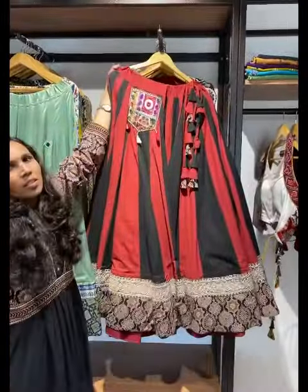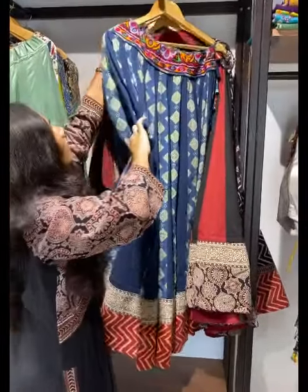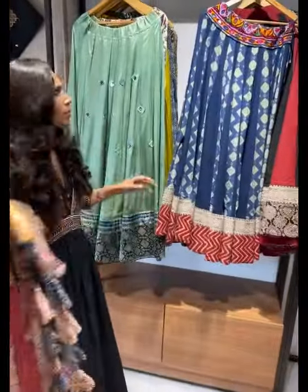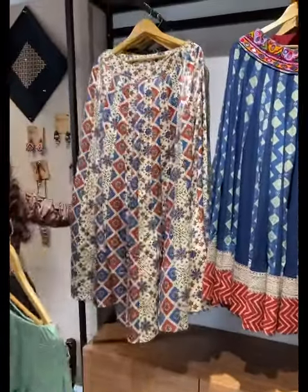This one has a pocket — wow! I am at the Shivarangini branch. Apart from Ahmedabad, they also have branches in Baroda and Surat. If you're in those cities, you can visit Angan of Kach there — same collection, same offers.